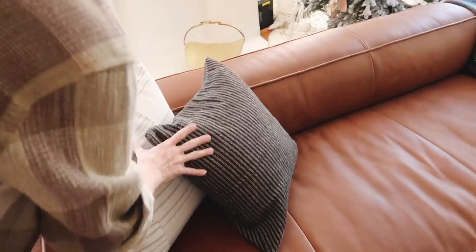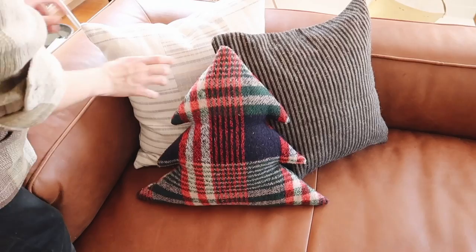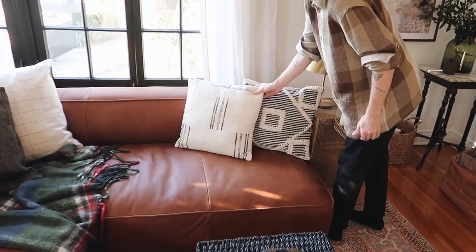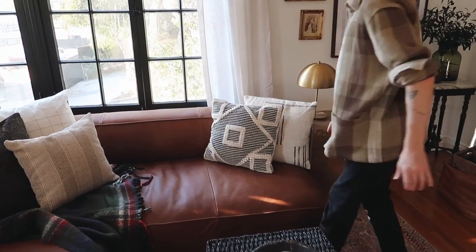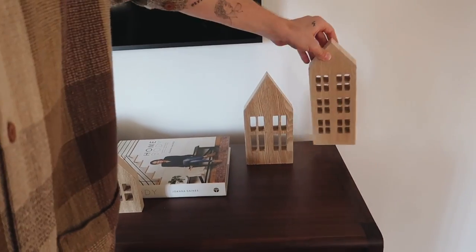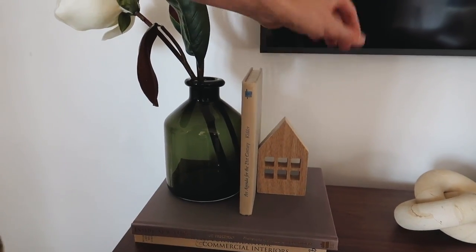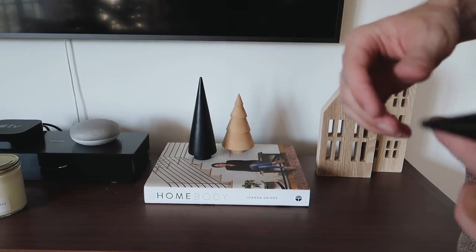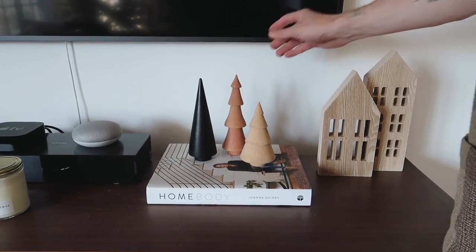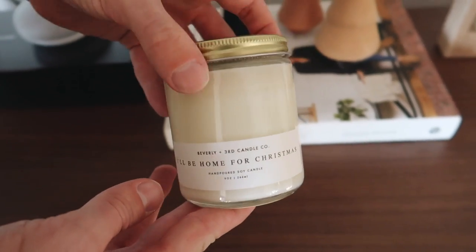I kept the couch styling pretty simple — I worked with neutral cushions and added a plaid Christmas tree pillow, which is really cute, and a plaid blanket that happened to match perfectly. I got the Christmas tree pillow last year and the plaid blanket this year and they work great together. I also added a couple of those leftover wooden houses to my TV console along with a couple of other decor elements — little trees from the Target dollar spot — keeping it simple since there's a lot going on with the mantle and Christmas tree.